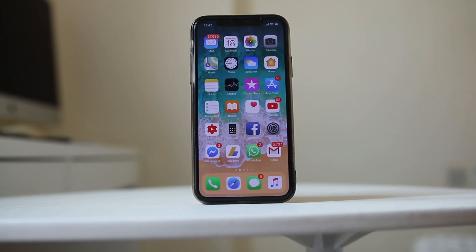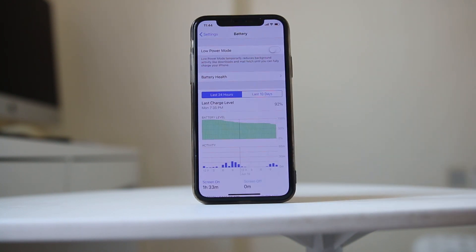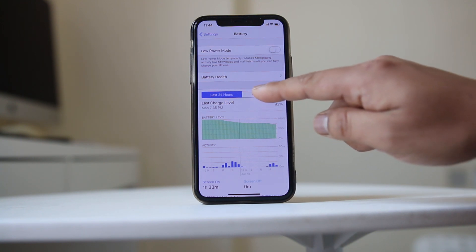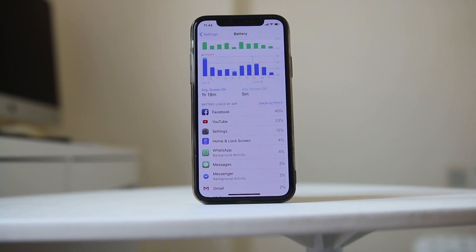You can also check which app is using most of your iPhone battery power. Go to Settings, go to Battery, wait a few seconds, and then you can check for the last 24 hours or last 10 days. For example, selecting last 10 days may show that most battery is consumed by the Facebook and YouTube applications. You can then decrease the amount of time you use those applications to preserve the battery.